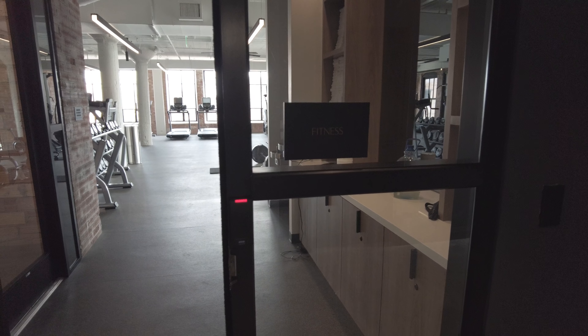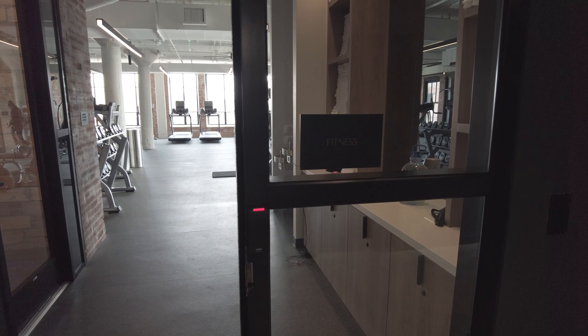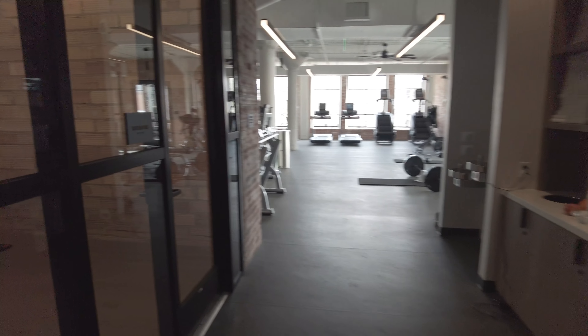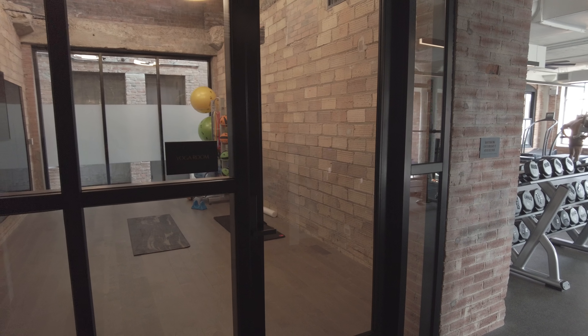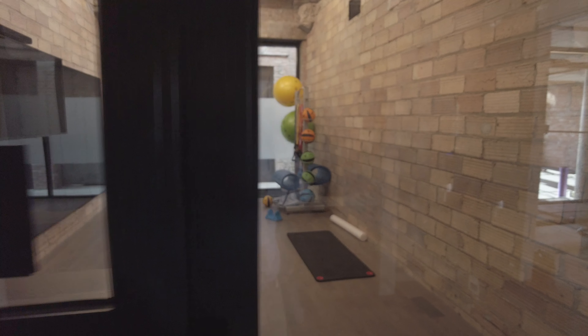We're gonna walk into the fitness center. The fitness center is actually on the second floor while the main amenity floor is the eighth floor. You can hear the music kind of pumping — it's really really fun.